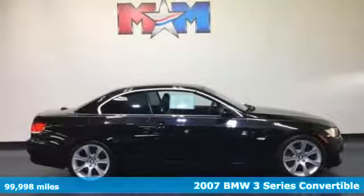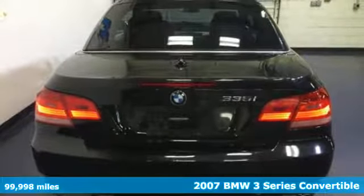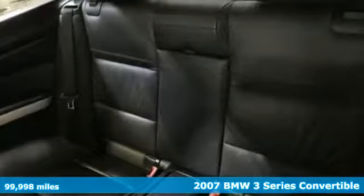Here's a 2007 BMW 3 Series. Epitomizing high performance, legendary design and luxury, the iconic 3 Series serves as the benchmark of the segment it invented.